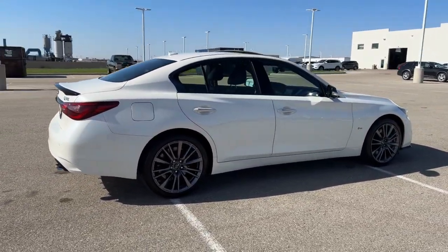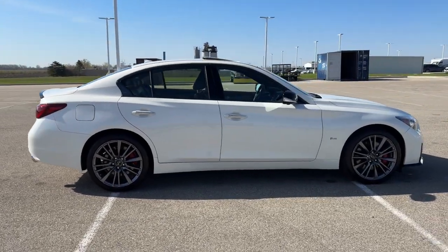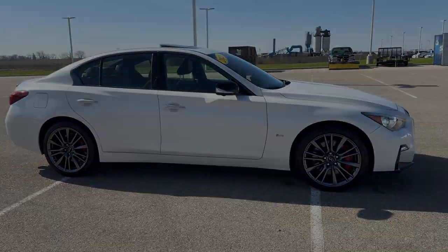Beautiful vehicle with really low miles. If you like what you see here, come on down today to Ziegler Honda of Racine. It's amazing.